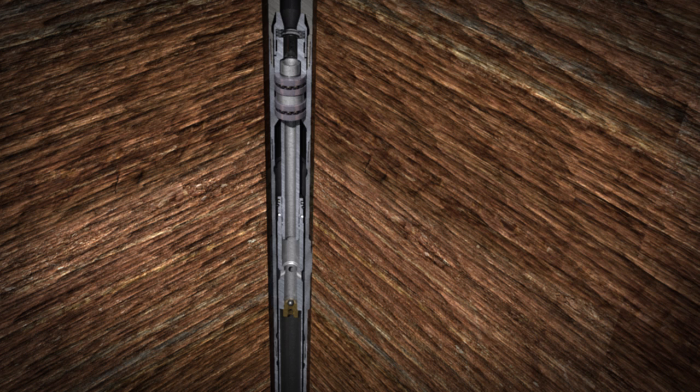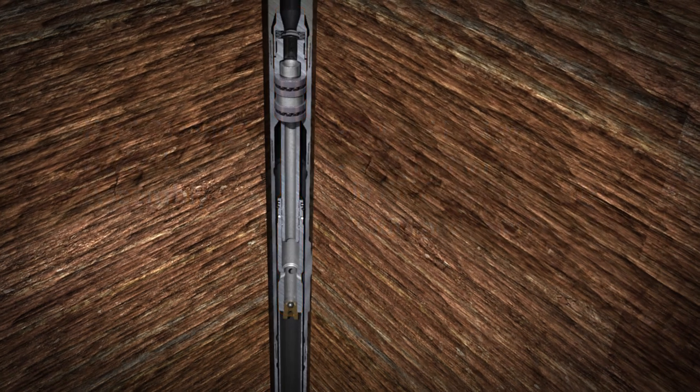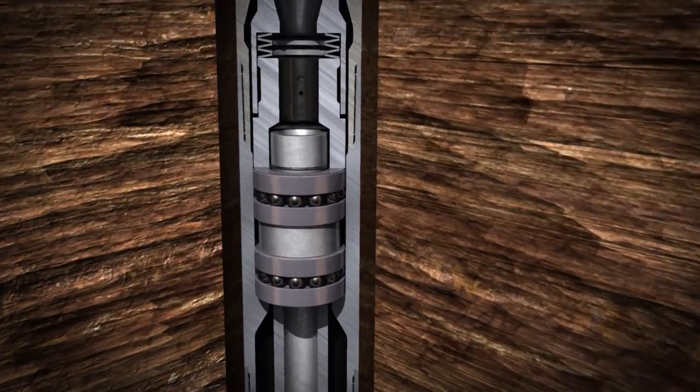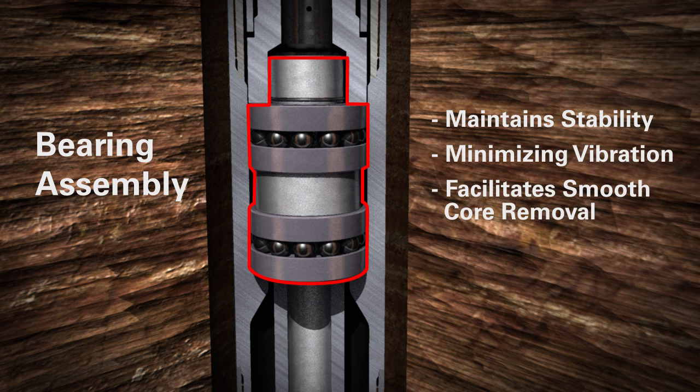Minimizing vibration reduces jamming of coring equipment. The RockStrong coring system achieves this with a rugged coring swivel assembly that is designed to withstand high pressure and temperature. The shaft's double bearing assembly maintains inner barrel stability and minimizes vibration, facilitating a smooth quality core removal.